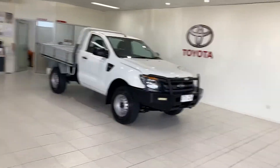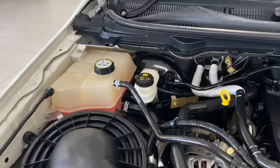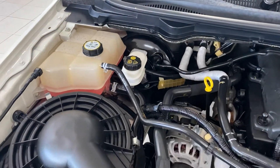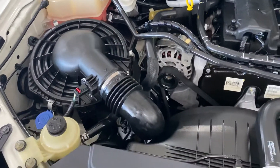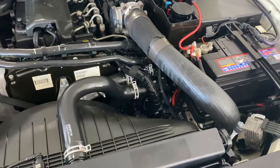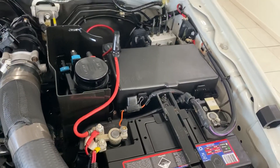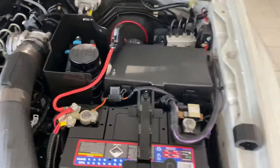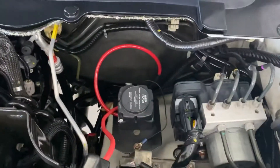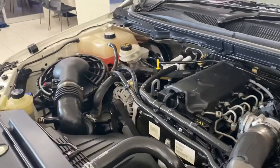We'll start off under the engine bay and give you a look inside there. This one does have a battery isolator — nice and tidy under the hood there.